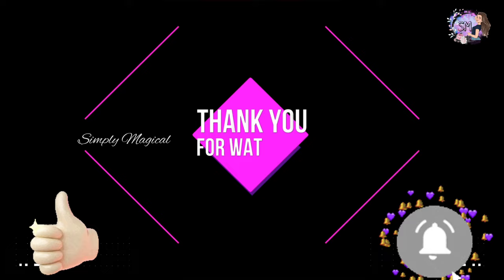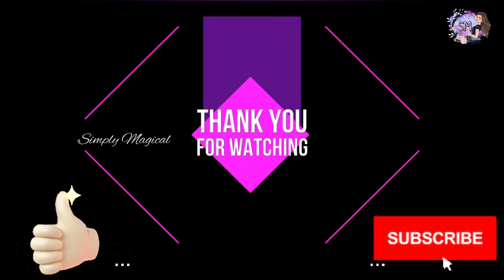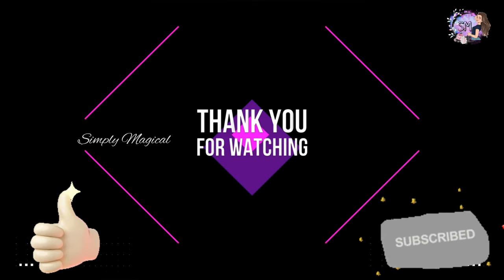If you like this video, please do like, share, and subscribe to my channel. If you don't want to miss the latest notifications, click on the bell icon. Bye-bye!